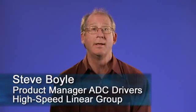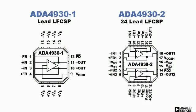Hi, my name is Steve Boyle, and I'm the product manager for the Differential ADC Driver Amplifier family of parts here at Analog Devices. I'm extremely excited to tell you about our latest product, the ADA4930.